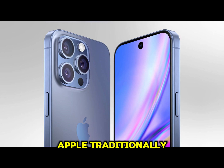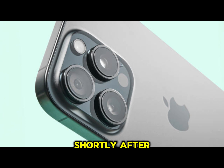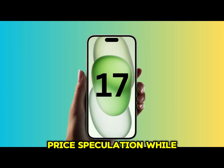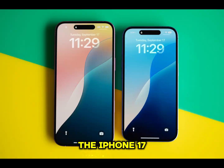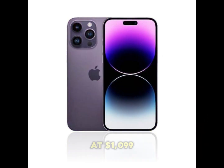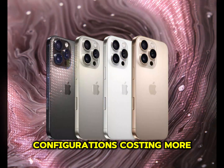Release Date Predictions. Apple traditionally announces its new iPhones in early September, with availability following shortly after. Expect the iPhone 17 Pro Max to debut alongside other models in mid-September 2025. Price Speculation. While Apple has maintained consistent pricing for its Pro models over the years, the iPhone 17 Pro Max could see a slight increase due to its upgraded features. Expect the base model to start at US$1,099, with higher storage configurations costing more.